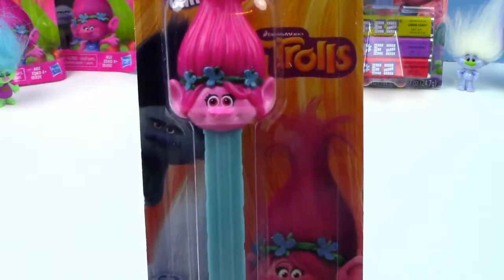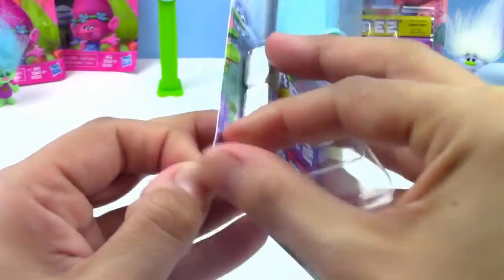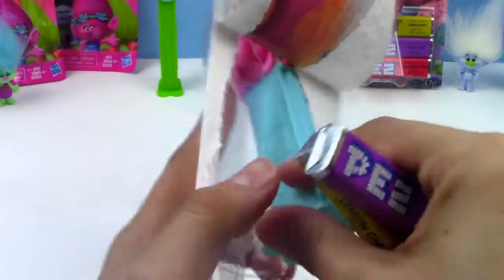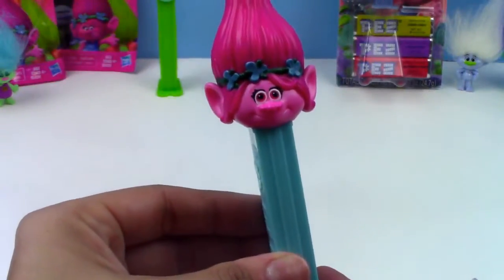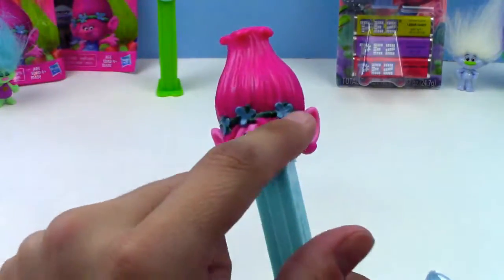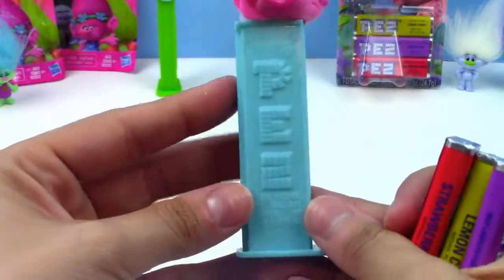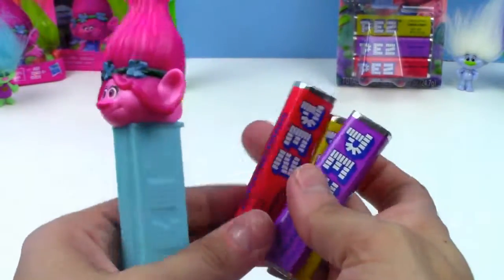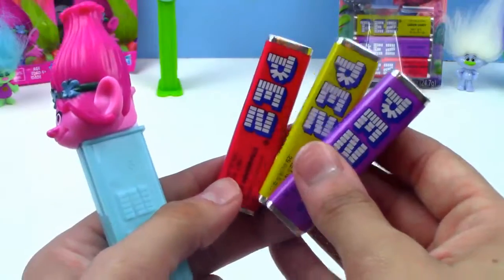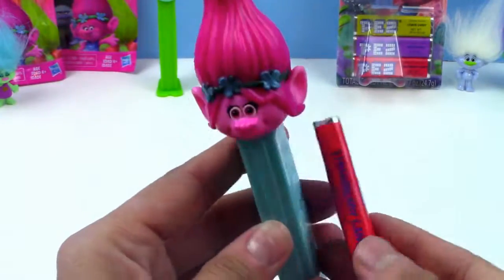Next up is Poppy, and Poppy has three different flavors — the lemon, the grape, and the strawberry also. And here's our Poppy. She has some super bright pink hair on top and then she has this really cute flower headband right here. The body of her Pez candy dispenser is blue. And here are the three packets of candy.